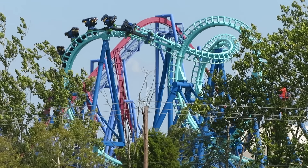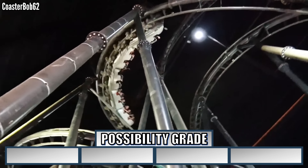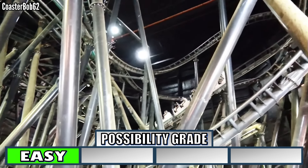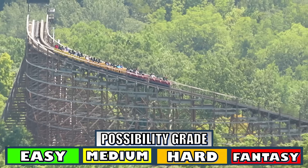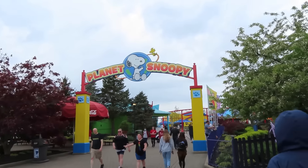Some coasters have easy fixes, some are more challenging, and some are downright ridiculous. I'm giving each one a possibility grade — from easy, it can be done today with no effort, to medium, it would take some effort and money, to hard, which would take a pretty significant effort, to fantasy, things that are just not realistic. Let's enter the park and take a ride into Planet Snoopy.